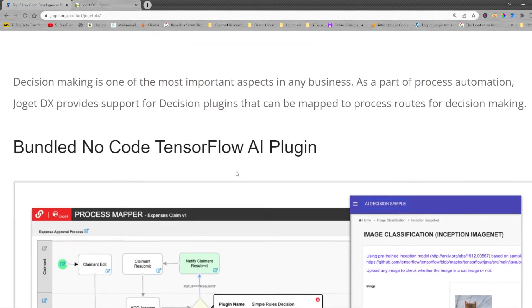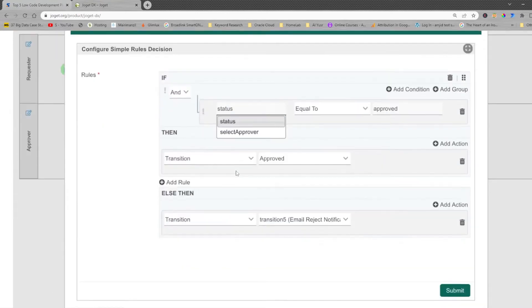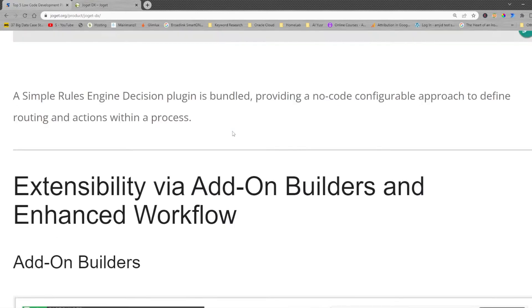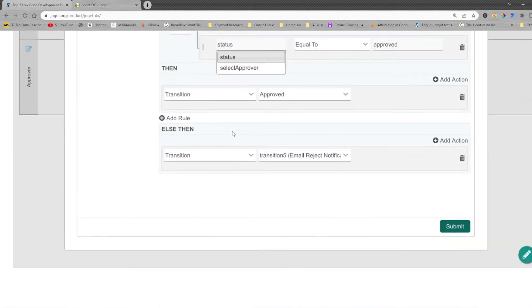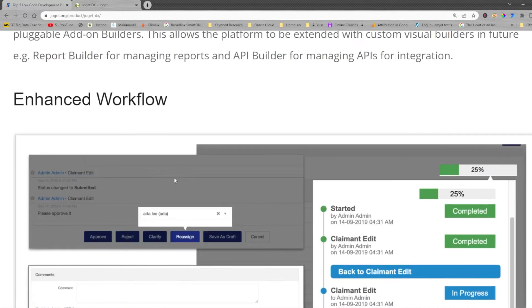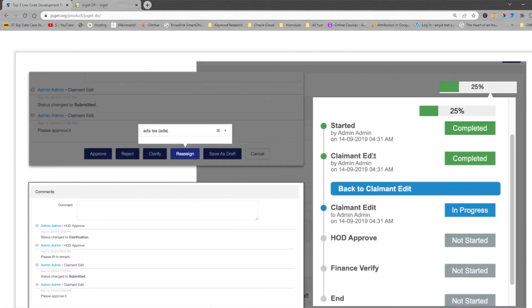JogatDX is already equipped with artificial intelligence, and there are various other bundles available. A rule engine helps you define rules, and there are various builders that help you build applications easily and quickly. This is the approval workflow showing the current status.